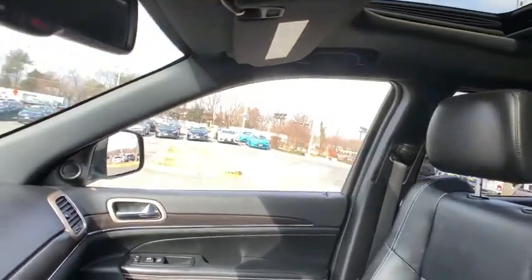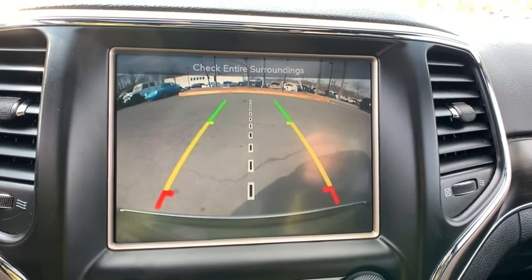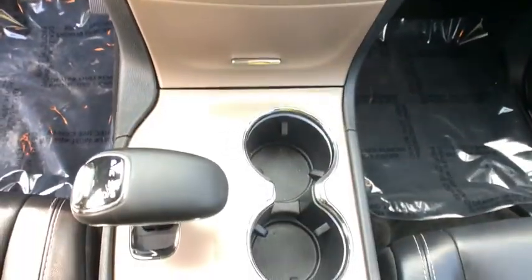Traction control, power passenger seat, power liftgate, dual airbags, power steering, alloy wheels, four-wheel disc brakes, center armrest, universal garage door opener, compass.